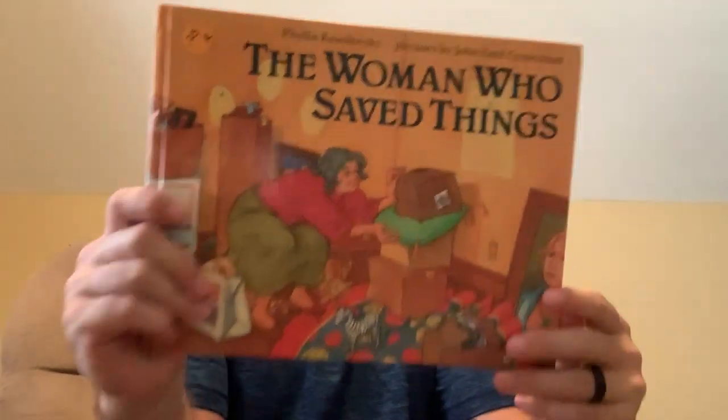Phyllis Krasilovsky's The Woman Who Saved Things, here on Mr. Eric Reads — about being creative and using things: reduce, recycle, reuse. That's what this old lady was doing — saving things to reuse them.